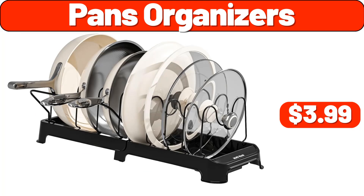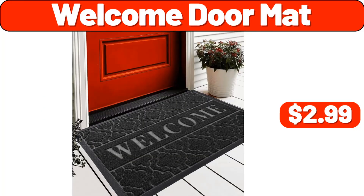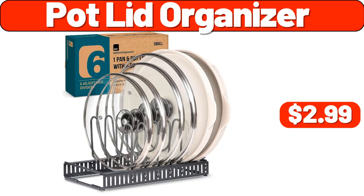Pans Organizers, $3.99. Desk Lamp, $11.99. Welcome Doormat, $2.99. Pot Lid Organizer, $2.99.